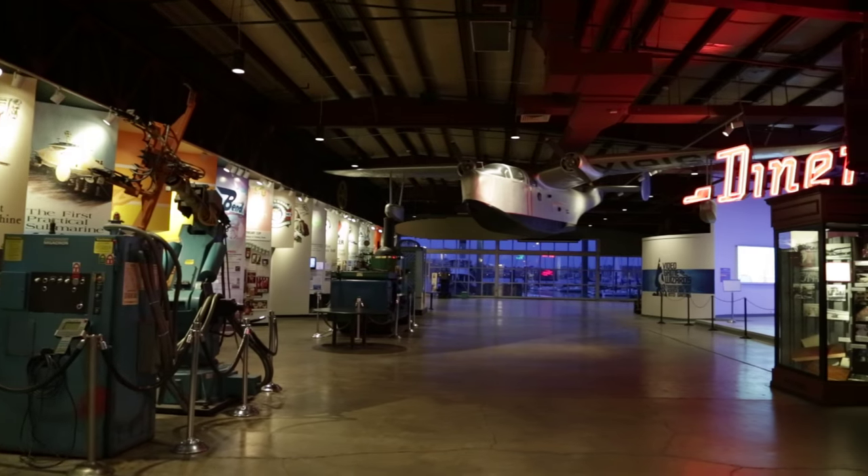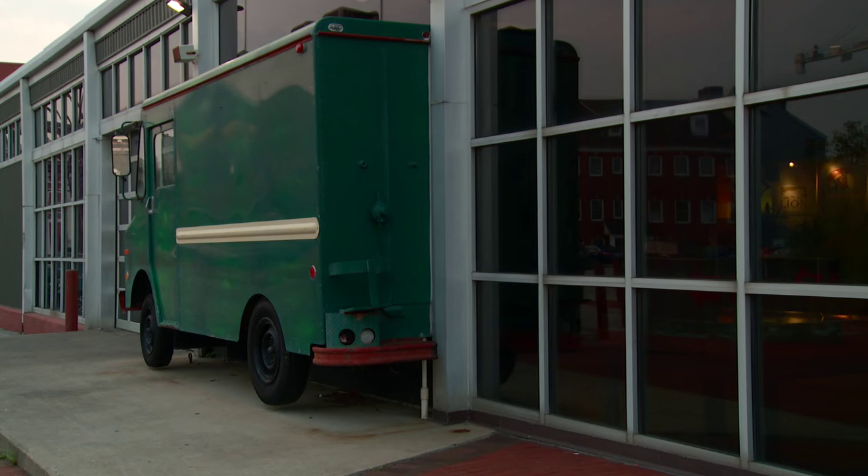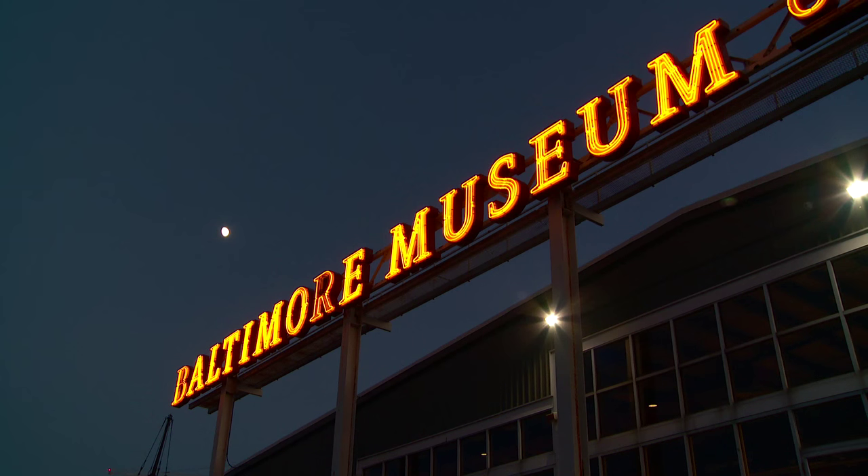How would I describe the Baltimore Museum of Industry? I think the Museum of Industry is really the city's museum. This museum is uniquely positioned to tell that story in a way that no other museum in town is, to really tell the story of the city.